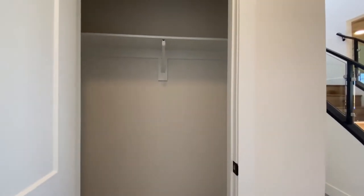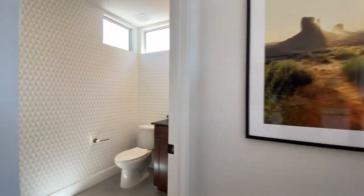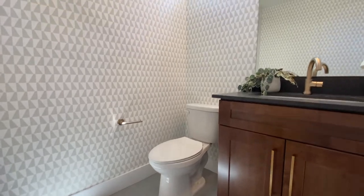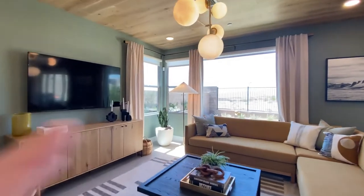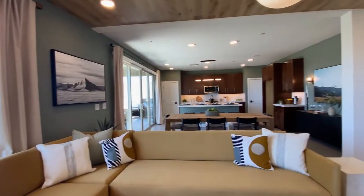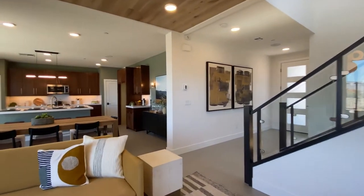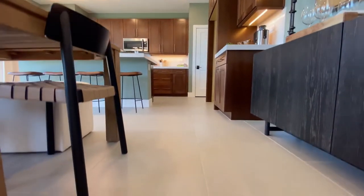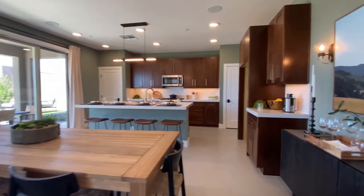Immediately to your left is the coat closet, half bath. Eight-foot ceilings, corner windows, and then they have the bay window right there. They do a great job with their designs. Upgraded tile. Things you're going to see — upgrades that people normally get would be flooring and cabinets for the kitchen and bathrooms.